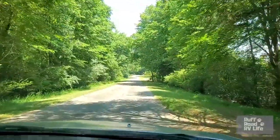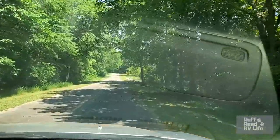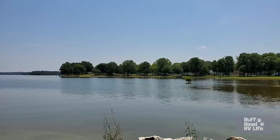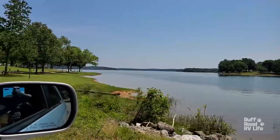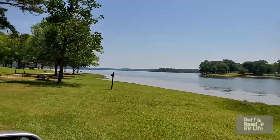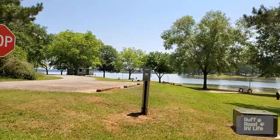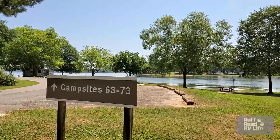We took a little turn to the right and we're going to go along the water and check out this other side. Coming up are the tent sites. If you look over there, that's where we just were — we were looking across the way here. These campsites right here on the water are tent sites. Three tent sites: 63, 64, and 65. These are campsites 63 through 73.